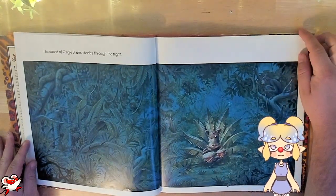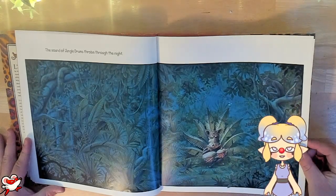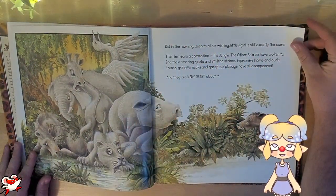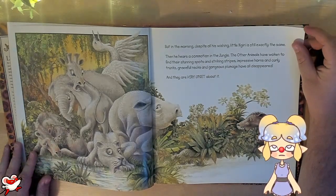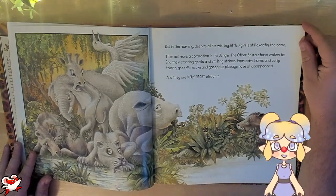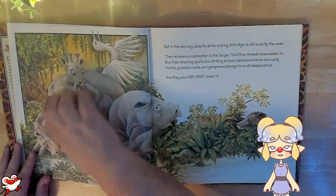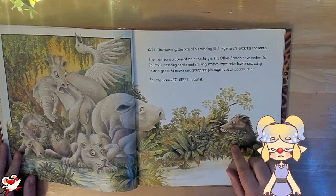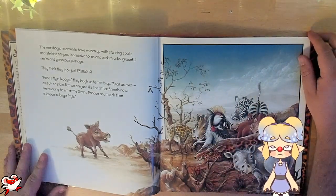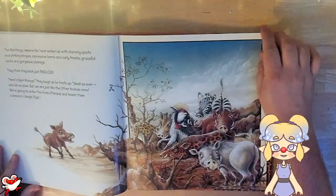The sound of jungle drums throbs through the night. See the monkey and all the other animals watching — there's even a python. But in the morning, despite all his wishing, little Najiri is still exactly the same. Then he hears a commotion in the jungle. The other animals have awoken to find their stunning spots and striking stripes, impressive horns and curly trunks, graceful necks and gorgeous plumage have all disappeared. And they are very upset about it. Oh no, they've lost their color! This is a crazy sight — Najiri can't believe it either. Meanwhile, the warthogs have woken up with stunning spots and striking stripes, impressive horns and curly trunks, graceful necks and gorgeous plumage. They think they look just fabulous — and wow, they do.